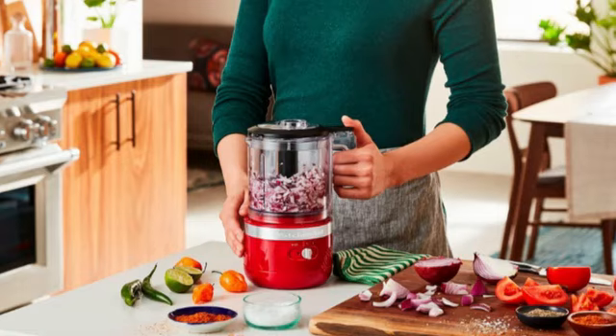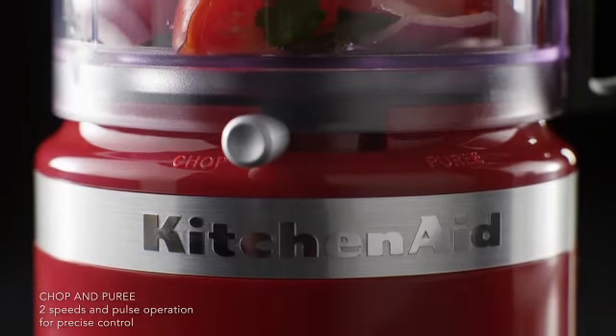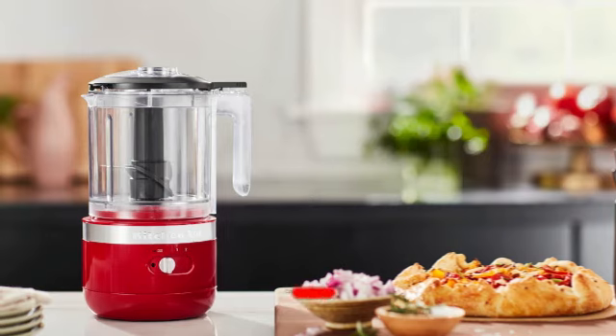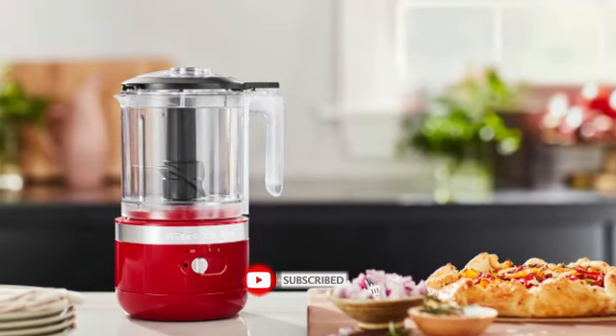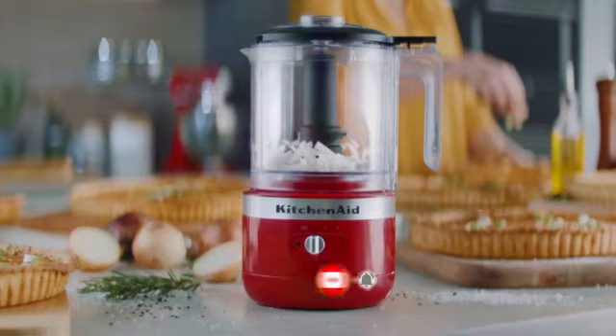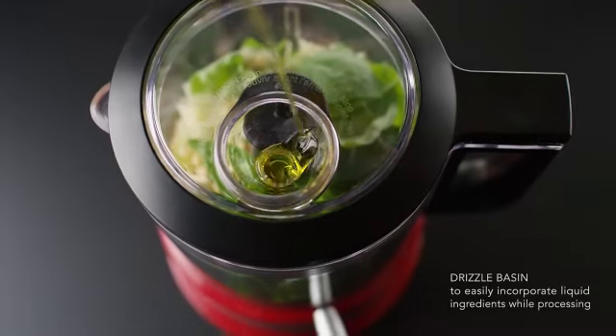Our favorite part of this design, though, is the drizzle basin. It serves as a funnel to slowly add oil for a perfectly emulsified dressing while the machine is still running. In testing, we were impressed by how quiet the 240W motor was. Additionally, the processor excels at breaking down tough produce and garlic, though struggled a bit with softer things like bell peppers, and also works well making pastes and purees.